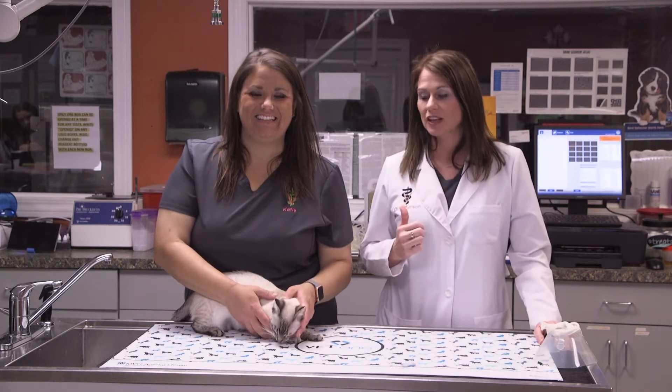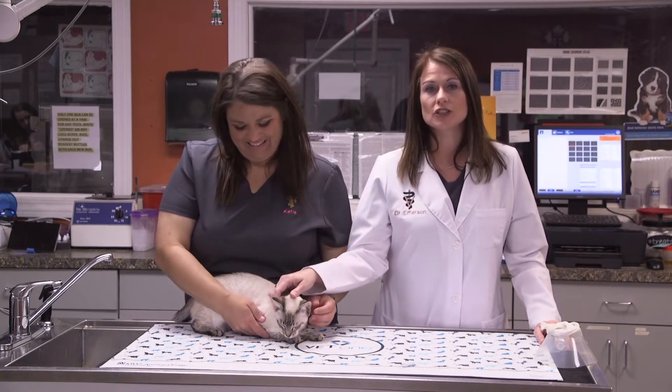Good morning Sunrisers. I'm Dr. Karen Emerson, and today I have with me my technician Katie, and this cute little girl is Gypsy.